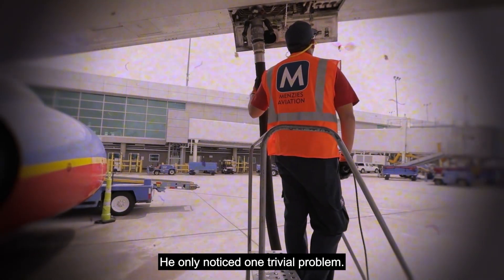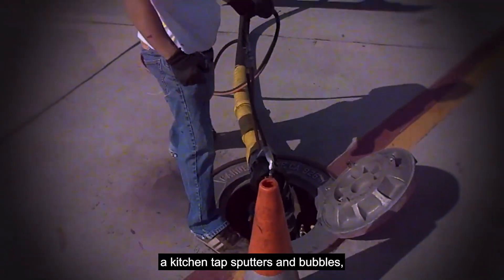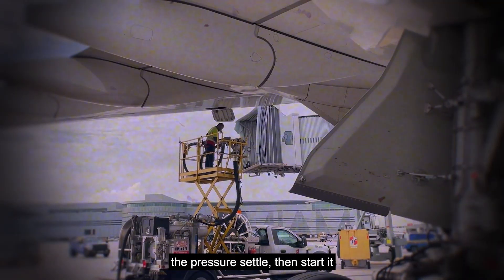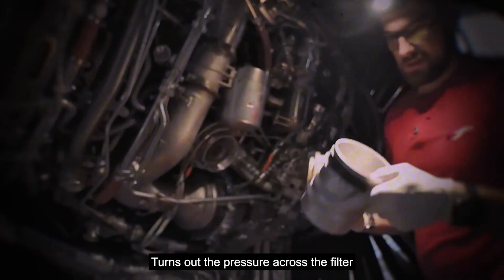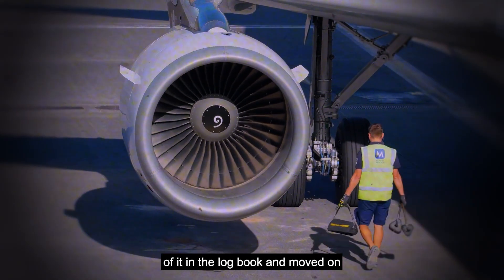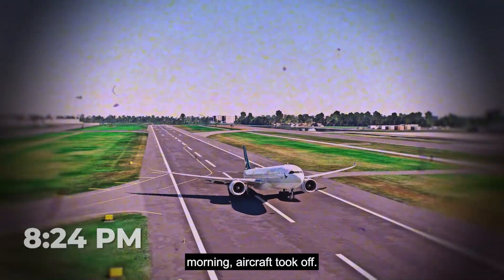He noticed one trivial problem: the fuel hose was shaking. He thought it was just air trapped in the underground pipes, like when a kitchen tap sputters after sitting unused. To fix it, he stopped fueling for a moment, let the pressure settle, then started again, repeating this process several times. The pressure across the filter had also gone up a little, but it was a minor fault — he made a note in the logbook and moved on, because everything still looked normal. Finally, at 8:24 in the morning, the aircraft took off.